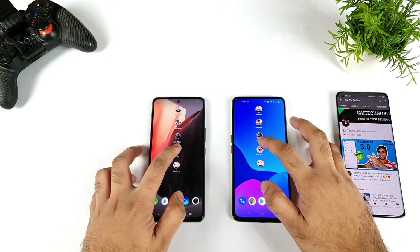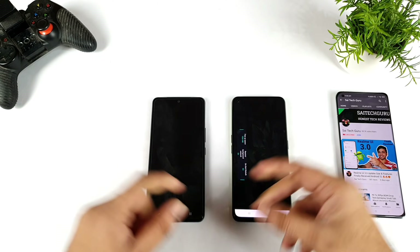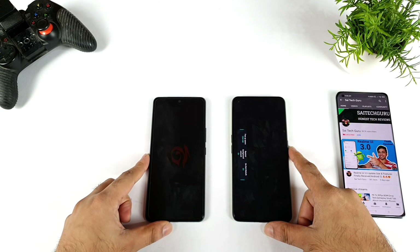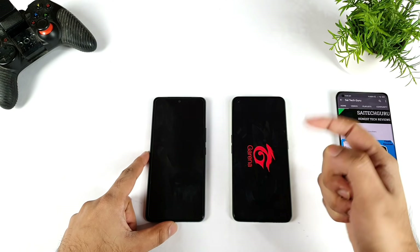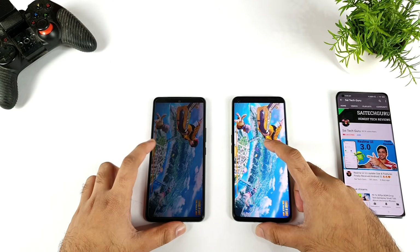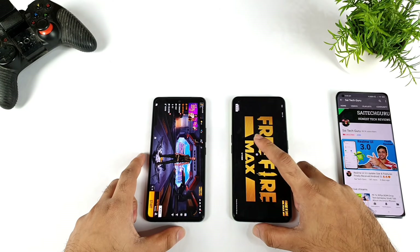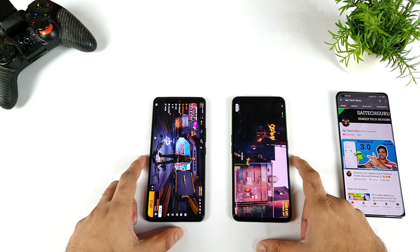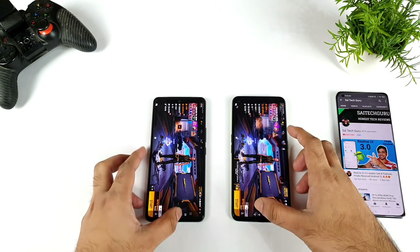Let me go to the home screen and open FIFA Max. Let's see which phone shows the logo first. The logo showed first on the iQOO 7 device, then on the Realme GT Neo 2. In terms of the touch-to-open option, I got it first on the iQOO 7 device and next on the Realme GT Neo 2. So two points for the iQOO 7 device and one point for the Realme GT Neo 2.